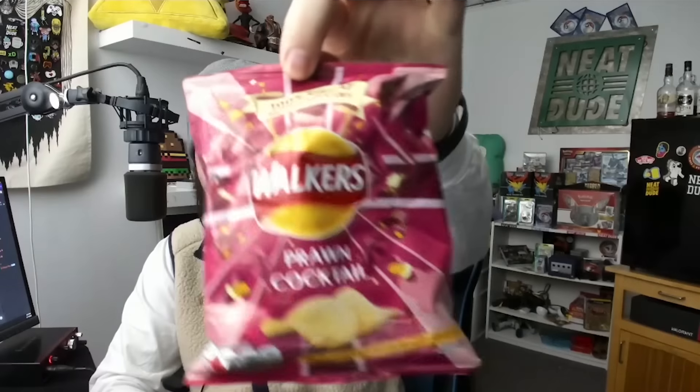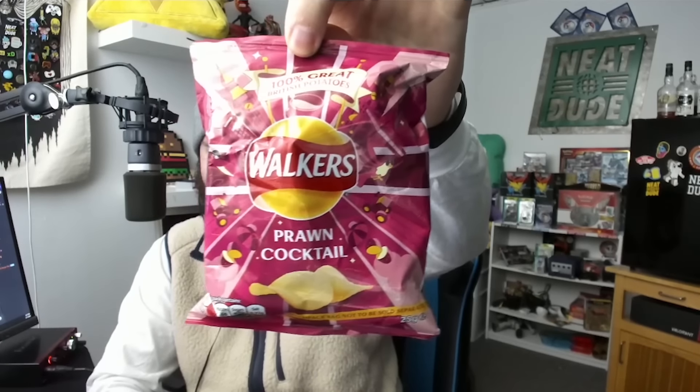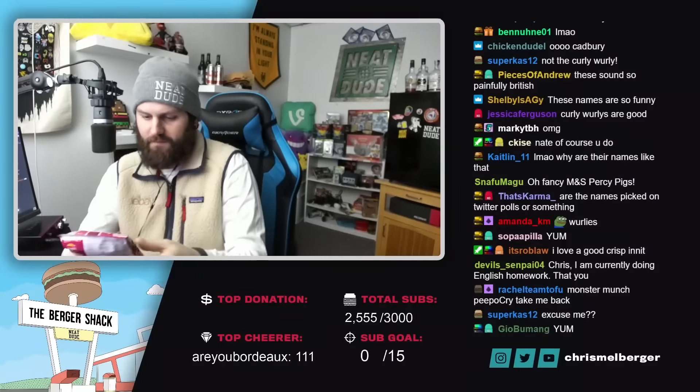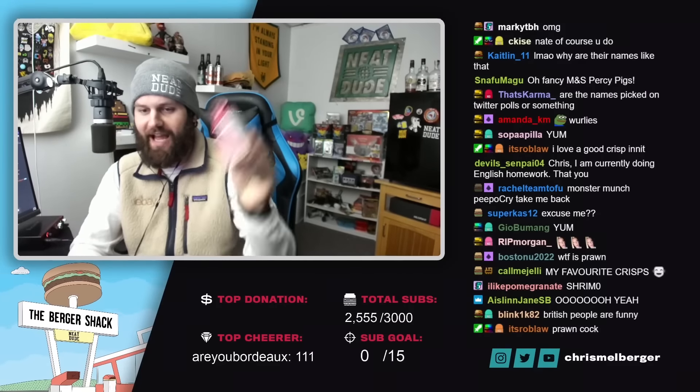And last but not least, guys - yeah, these are real, these are English treats - the Prawn Cocktail Chips.